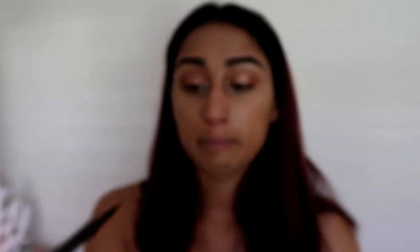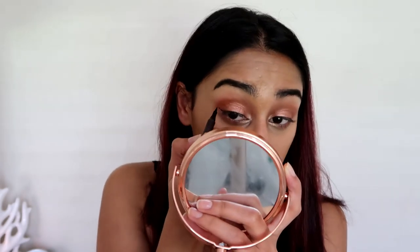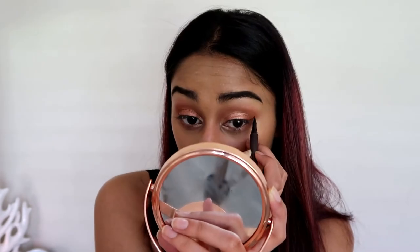Both eyes are done. The light being on is why it looks a bit weird. I'm going to do a top wing liner and I'm using the Charlotte Tilbury Feline Flick. I don't usually like eyeliners that are marker-style, but this is the first one I've used that I actually really enjoyed — I don't need to go over it with a normal liquid liner for it to be dark. The little tip is really nice. I'm just going to do a really quick flick — wing liner done.